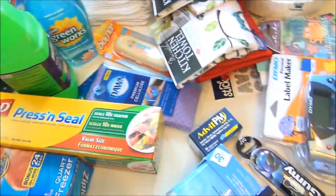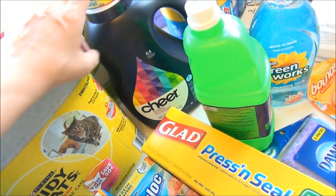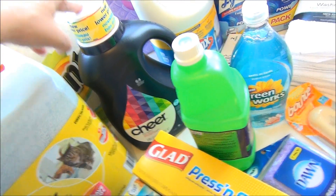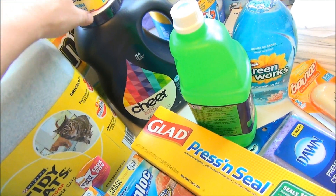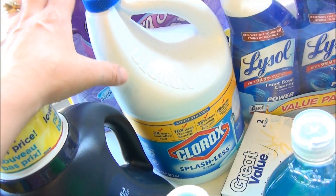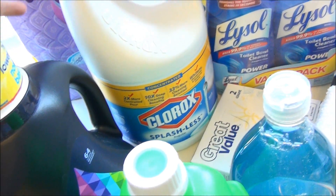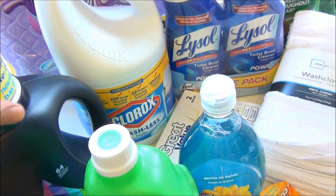Laundry-wise, I got another Cheer — this one is 64 loads. I usually get the larger one with the pump, but since Jackson hasn't been here I've been able to use less. I also picked up one of the Clorox Splashless Bleaches. I love this because I don't have to worry about it splashing on me when I pour it into the washer. It's just thicker, that's all.